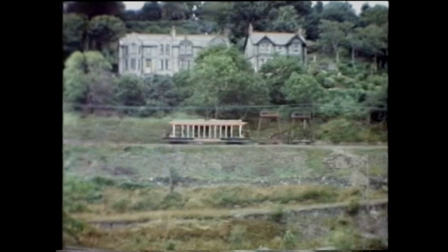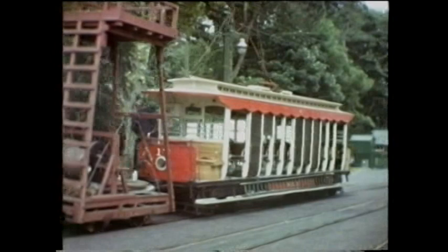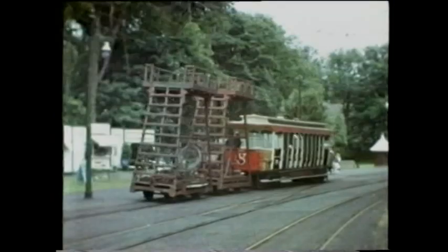Approaching Laxey with two tower wagons is Ratchet Car 17. Last serviced in 1957, it has been in store in semi-derelict condition for some years, although its bogies powered the 1993 outings of locomotive 23.